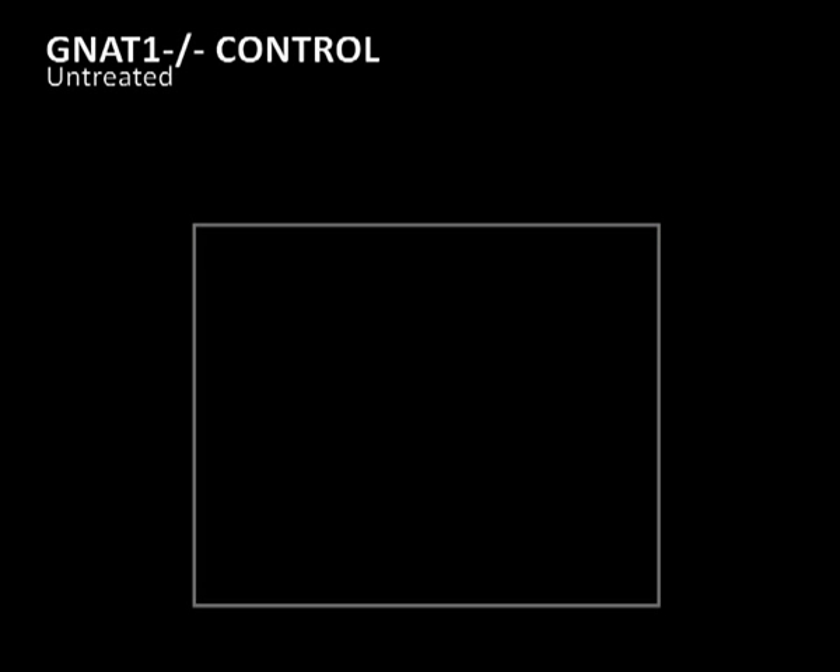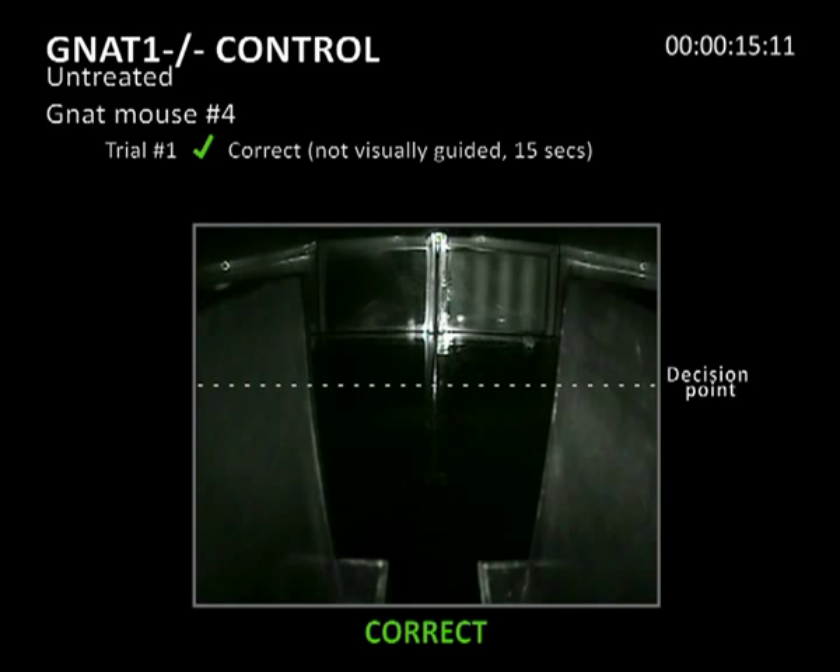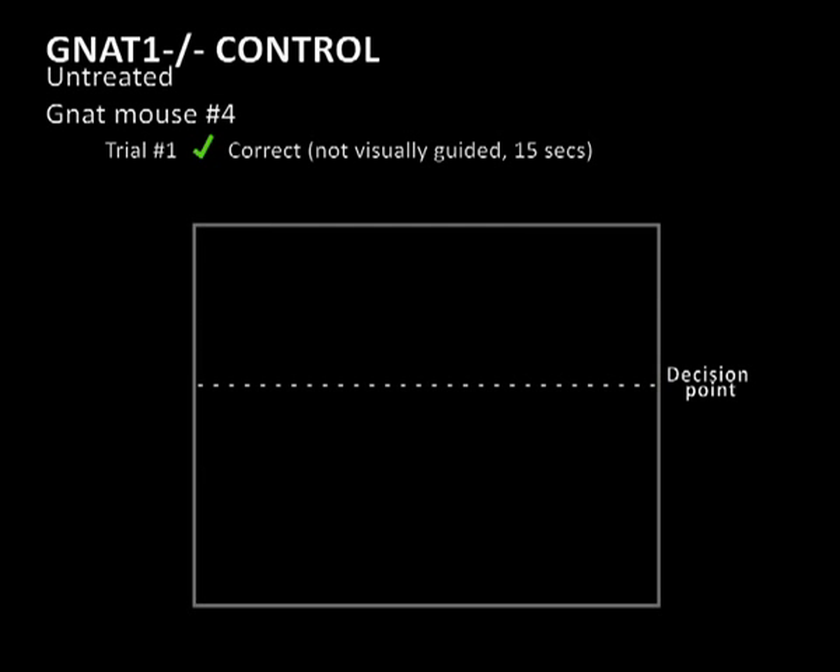The second movie shows three independent trials of an untreated GNAT1 knockout mouse. The GNAT1 mice lack rod-mediated vision in these scotopic lighting conditions. In the first trial, the mouse is hesitant and indecisive but makes the correct choice. The mouse then follows the boundaries of the maze and eventually finds the platform in 15 seconds. Although it finds a platform, it doesn't appear to be responding to the visual cue.